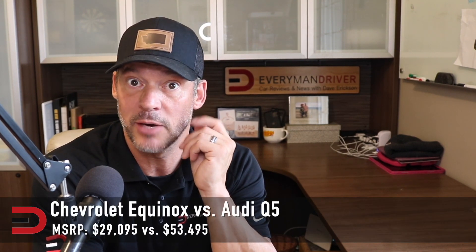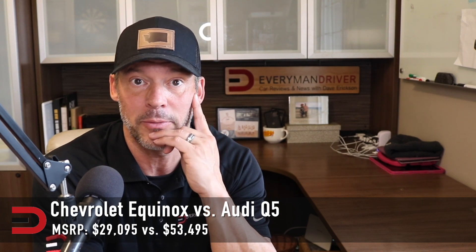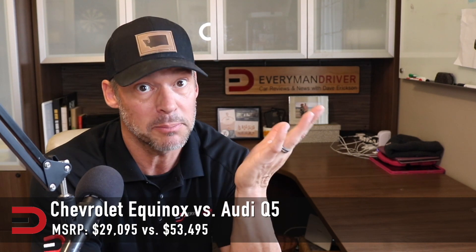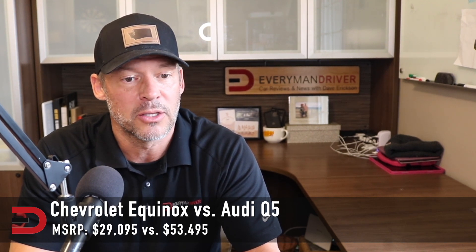Two more: the Equinox from Chevrolet versus the Audi Q5. $30,000 versus $53,000 — that's a $23,000 difference. The compact SUV Equinox has power, technology, and thousands of dollars less. It has plenty of power and fuel economy. The Q5 has higher-end materials, but the Equinox offers an exceptional tech and safety feature package for half the price.